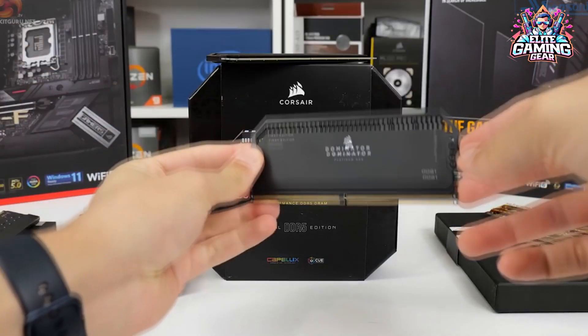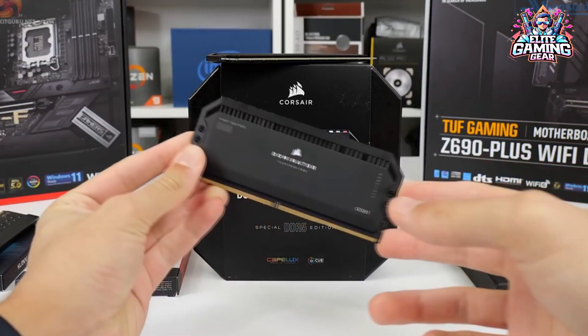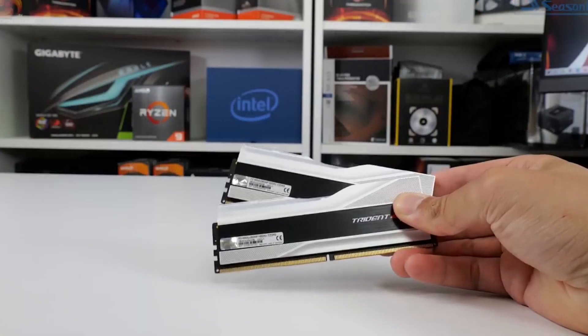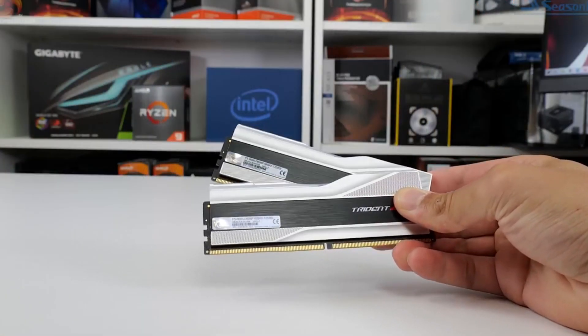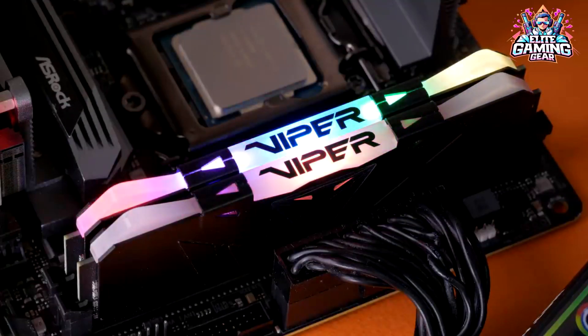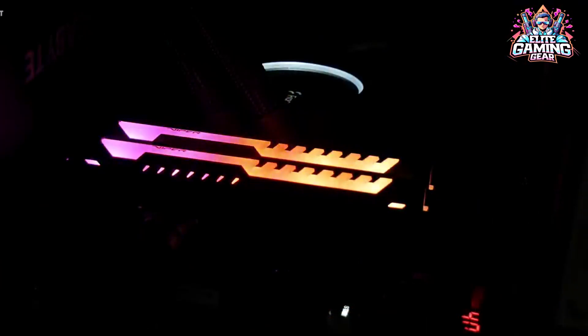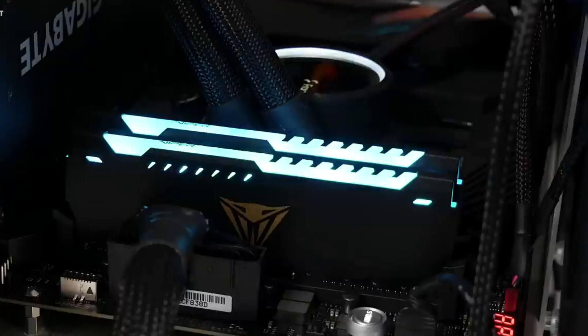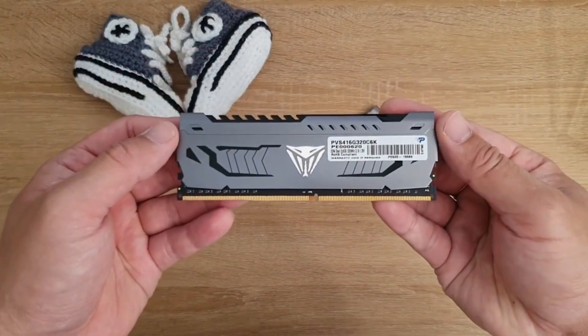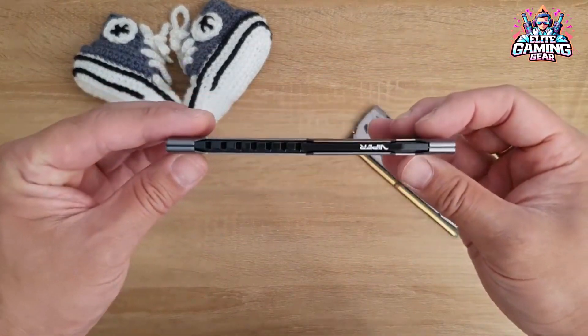Greetings, esteemed viewers and technology enthusiasts. Today, we embark on an insightful exploration into the realm of cutting-edge DDR memory kits that promise to elevate the performance of your computing experience. In this video presentation, we meticulously dissect the finest DDR4 and DDR5 memory kits available in the market, unveiling a selection of top-tier options tailored to meet the diverse needs of our discerning audience.